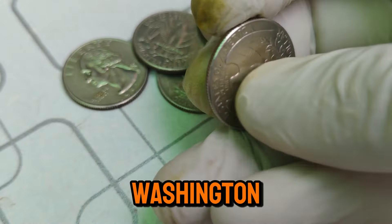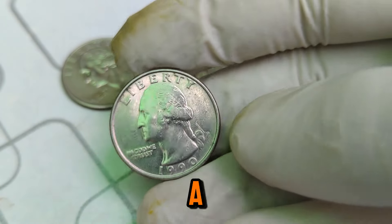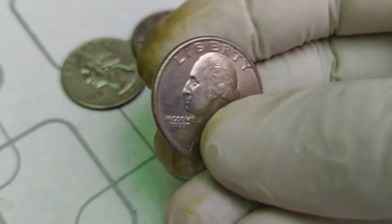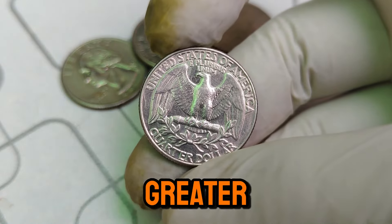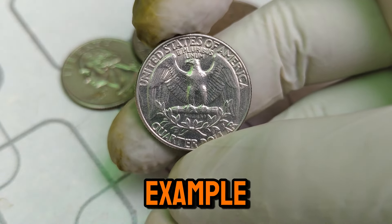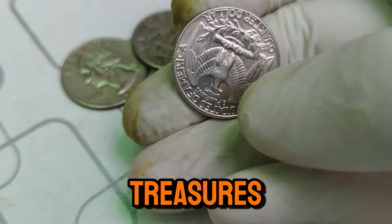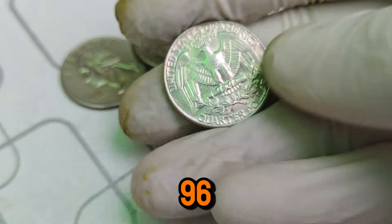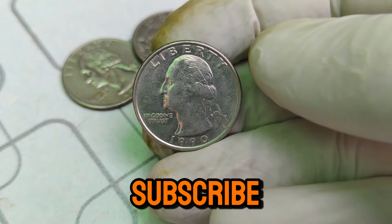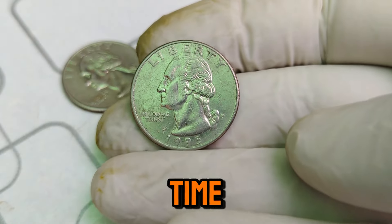If you're looking to add a 1990 D Washington quarter to your collection, here are a few tips: check your pocket change and coin rolls — you never know where a high-grade quarter might be hiding; visit coin shows and auctions to find rare coins and meet other enthusiasts; and consult with a professional coin grader to determine the true value of your coin. The 1990 D Mint Mark Washington quarter is a perfect example of how a seemingly ordinary coin can hold extraordinary value. Whether you're a seasoned collector or just starting, keep an eye out for these treasures. Happy collecting!